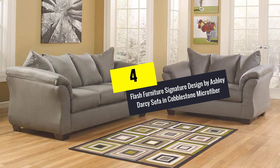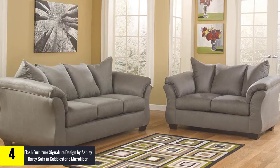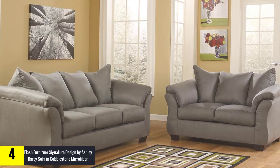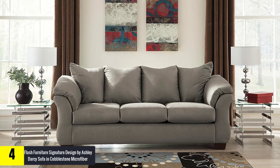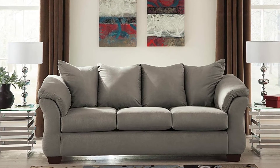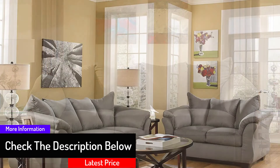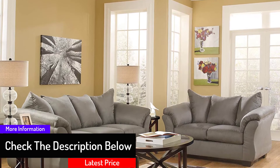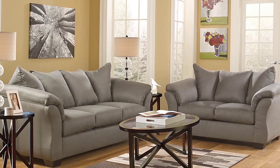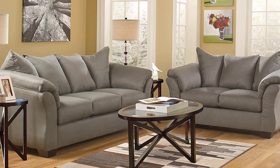Moving on at number 4, we have the Flash Furniture Signature Design by Ashley Darcy Sofa in Cobblestone Microfiber. This suits you if all you need is a beautiful couch. It is designed with a flared frame and pillow top armrests in a cool cobblestone gray. It has resilient foam cushions wrapped in polyester upholstery for comfort, a sturdy corner-blocked frame, and feet in a faux wood finish. It measures 89 inches W by 39 inches D by 40 inches H and arrives fully assembled.